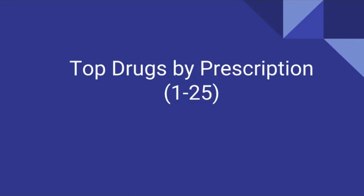Here are the Top 25 Drugs by Prescription. This was the most current list I could find and was last updated in December of 2016.